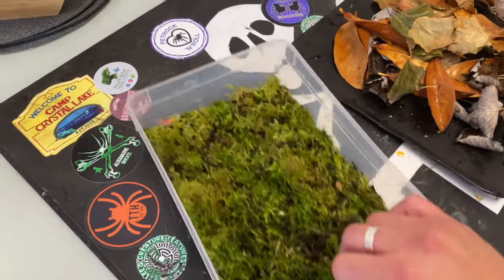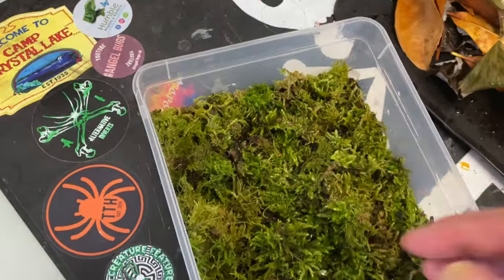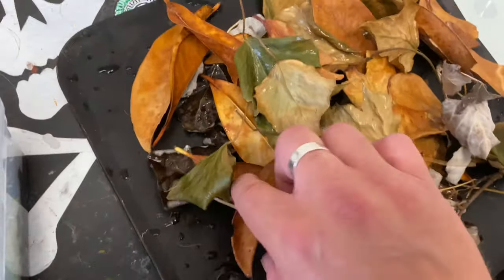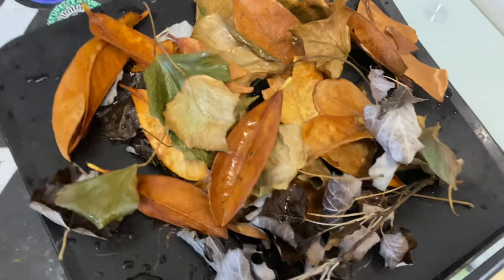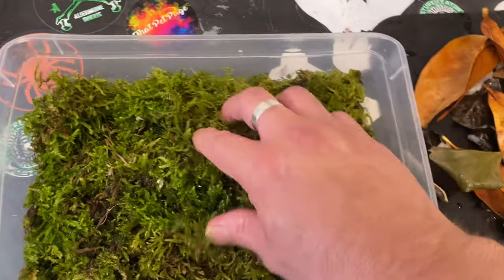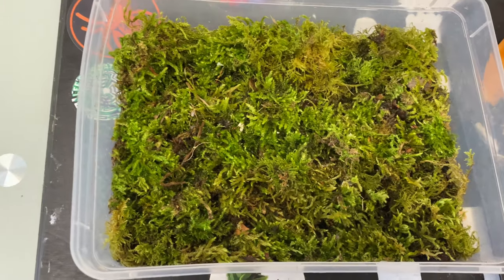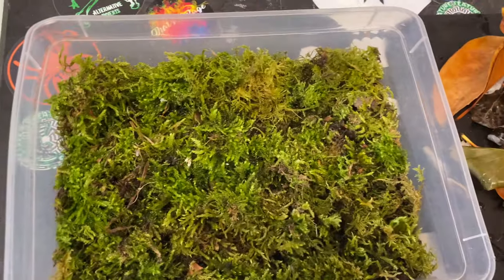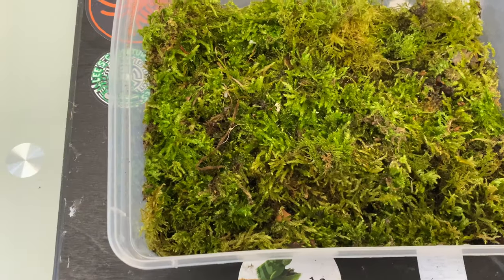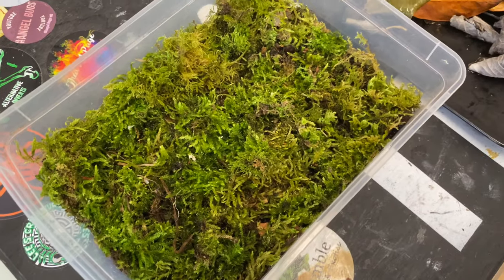Alright, so this is our moss farm. We've got some coco fiber in there — I just keep it nice and moist and you can harvest as and when you need it. I rinsed off the moss before putting it in the moss garden. You take little bits out and then just replace it. Keep it really nice and moist — it doesn't have to be in direct sunlight. It seems to work, and then you just add it to your bioactive builds as and when.